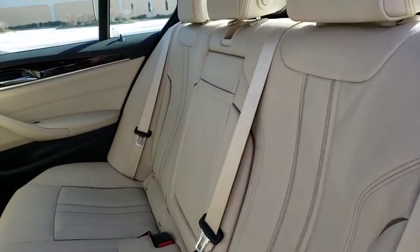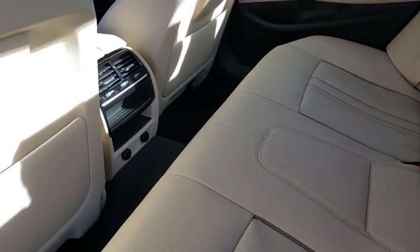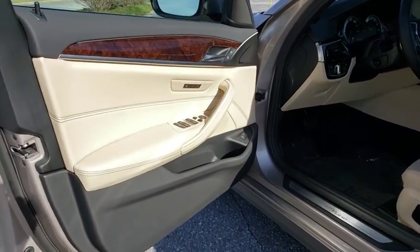Bluetooth, leather wrapped steering wheel, power steering, adjustable steering wheel, cruise control, auto dimming rear view mirror, aluminum wheels, four-wheel disc brakes, hard disc drive media storage, floor mats, keyless start.